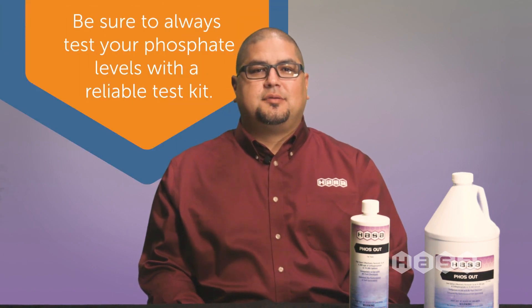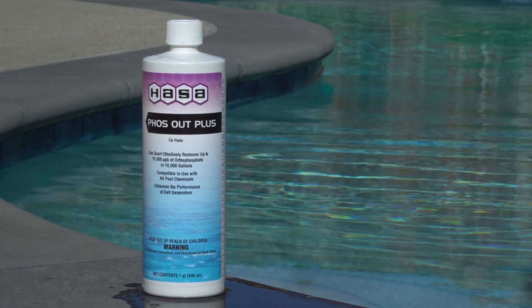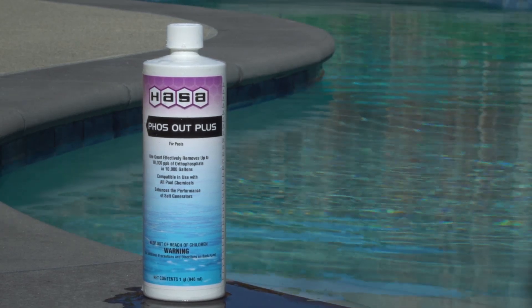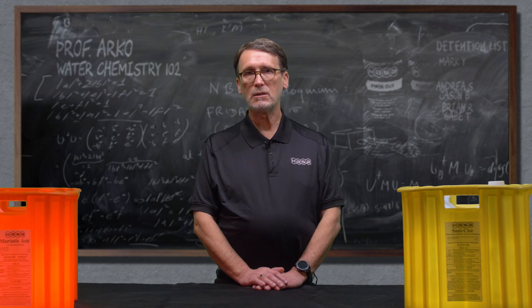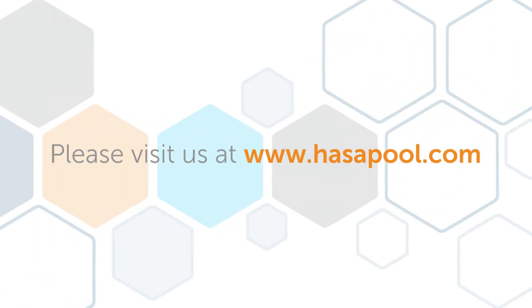Hossa has two great phosphate remover products to deal with the removal and maintenance of free orthophosphate. PhosOut works great for pools with levels of 6,000 PPB or less. PhosOut Plus works to remove high levels of phosphate, removing up to 10,000 PPB in 10,000 gallons of water. If you have any questions about phosphates, metal stains, or any other water chemistry, please feel free to contact us at www.hassapool.com or check out some of our other videos on YouTube, Facebook, and LinkedIn.